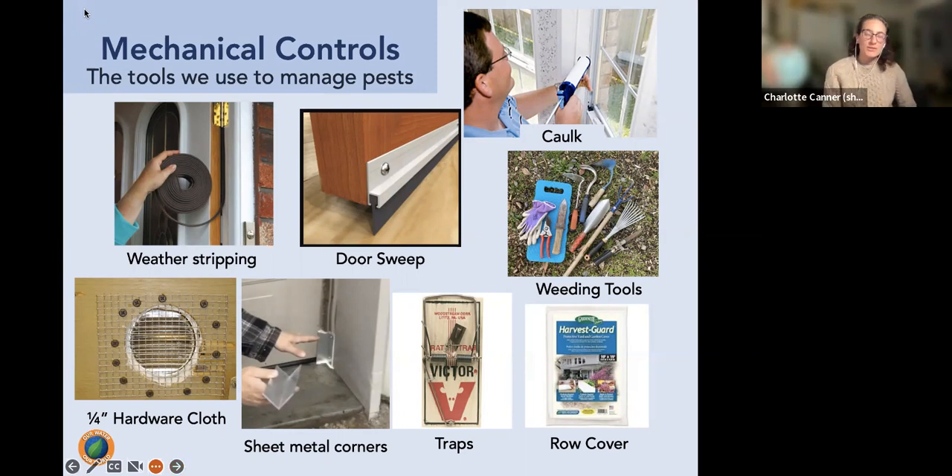Mechanical or physical controls include adding weather stripping, caulking cracks and crevices, and door sweeps to keep crawling insects like ants out of the home. Quarter-inch hardware cloth and sheet metal corners keep rodents out. In the garden, weeding tools, row cover as a physical barrier, and rodent traps are all non-toxic ways to keep pests out, contain them, or eliminate them as needed.